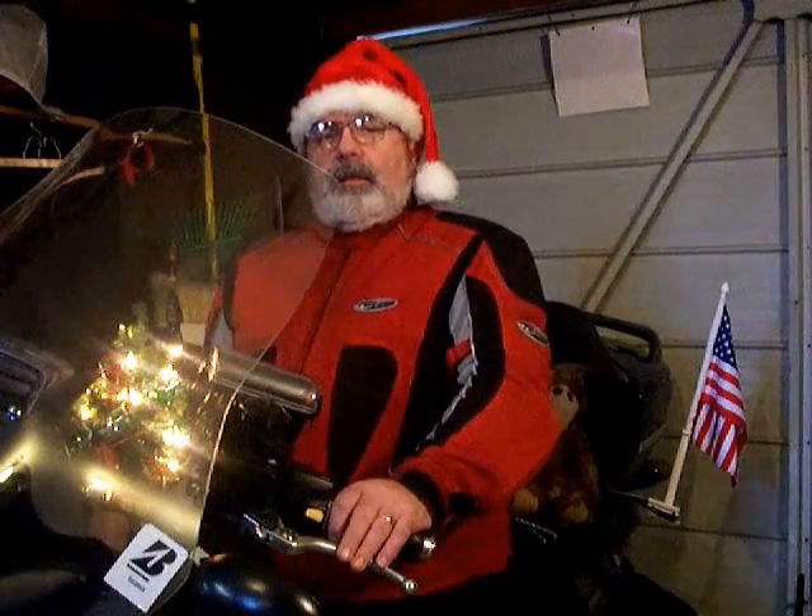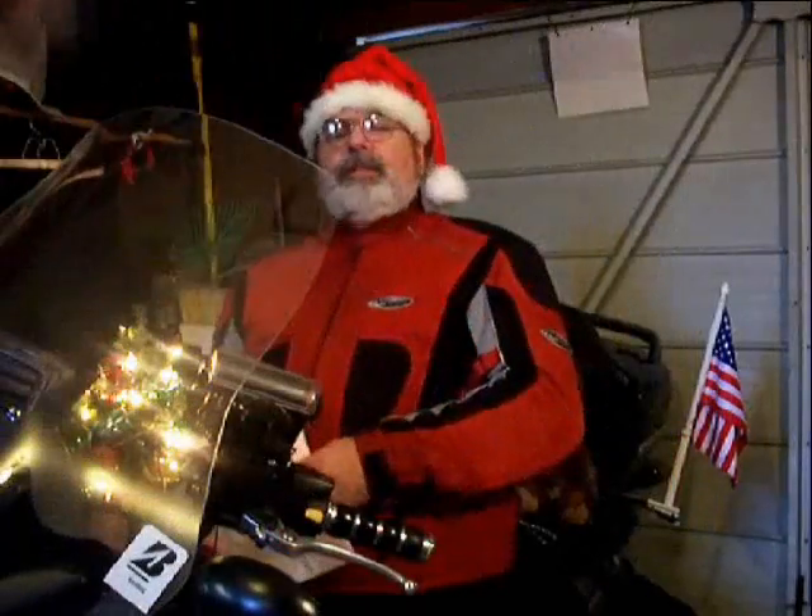Hello everyone, Smyrna Cowboy here from BergmanRiders.com wishing you a Merry Christmas and a safe and Happy New Year. This is the Smyrna Cowboy Christmas special. Let's go on to the mailbag.